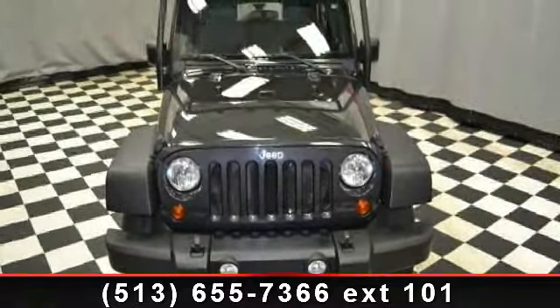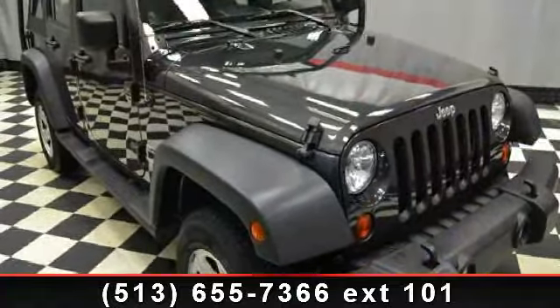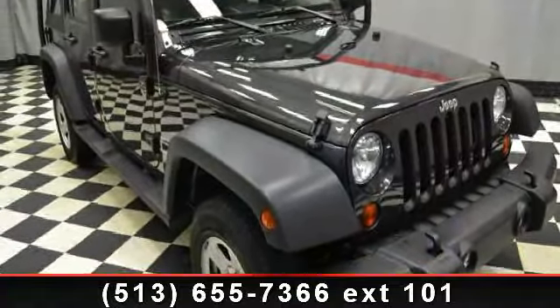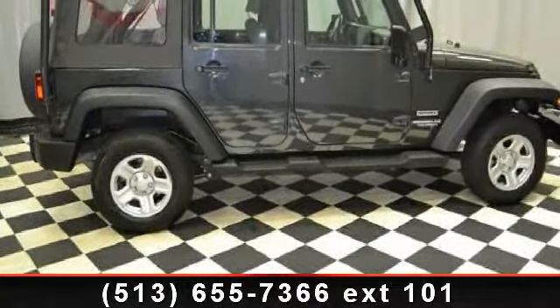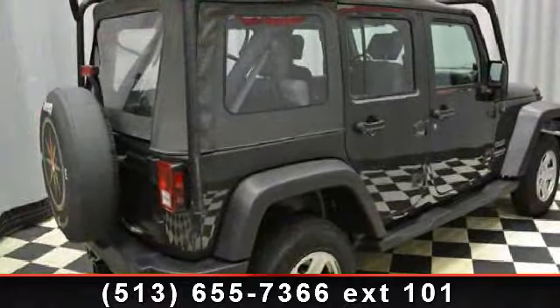Enjoy these notable features: driver vanity mirror, 4-wheel ABS, fog lamps, 4X4, Rola protection system, variable speed intermittent wipers, 6-speed MT, MFM stereo, and iPod MP3 input.